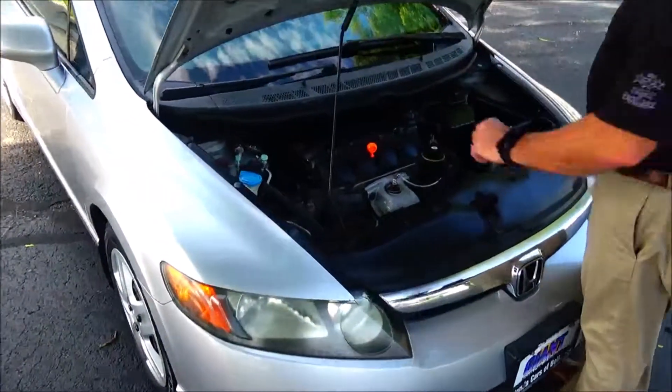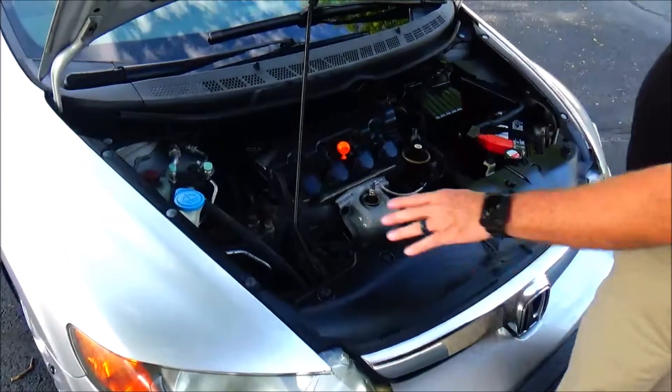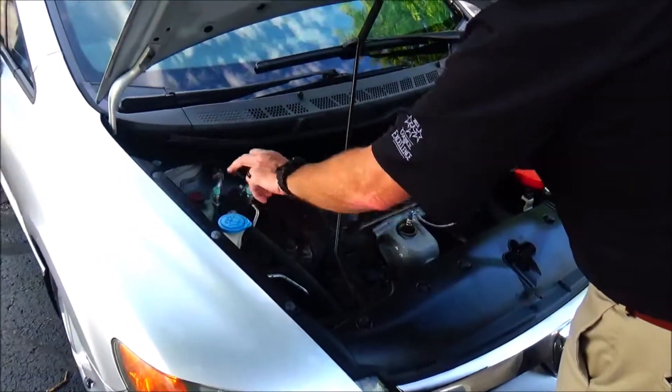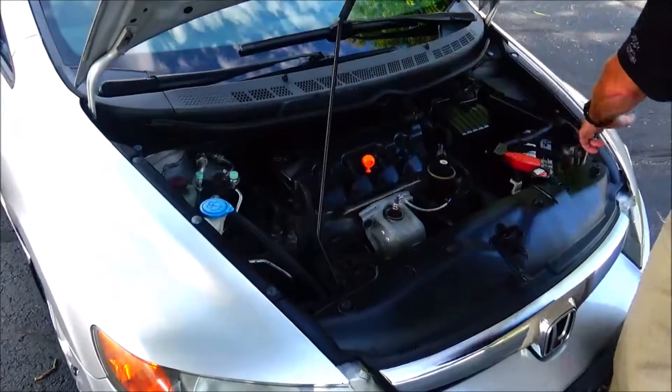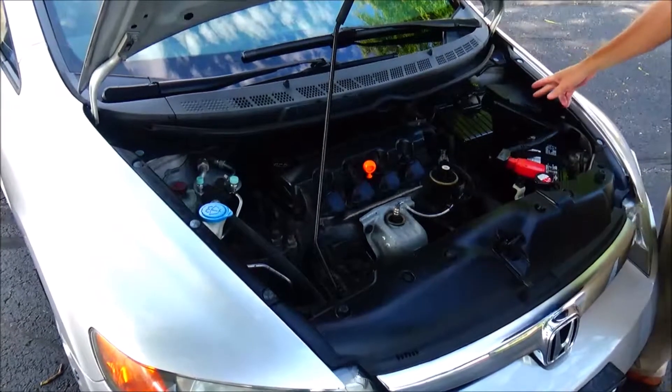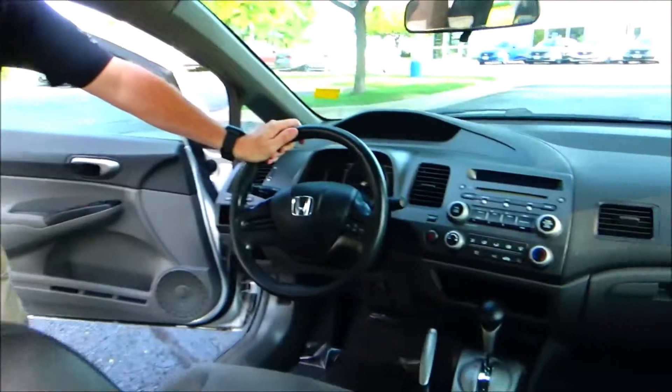Under the hood we have the 1.8-liter i-VTEC four-cylinder motor. Civic is front-wheel drive with four-channel independent analog brakes for your safety. Clear reservoir for your windshield washer fluid, power steering, engine cooling, and power brakes. Insulated dipstick for oil check, oil fill, maintenance-free battery, centrally located fuse box, and easy access to the air filter.